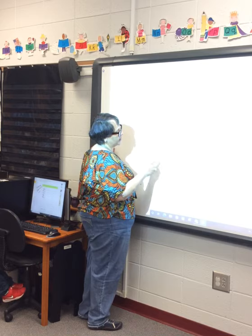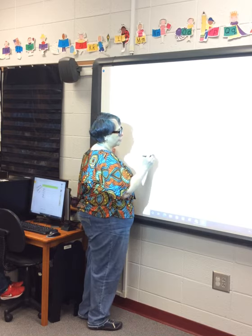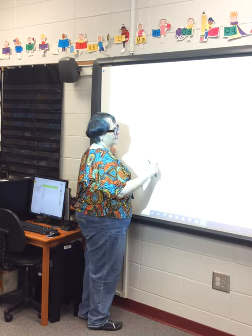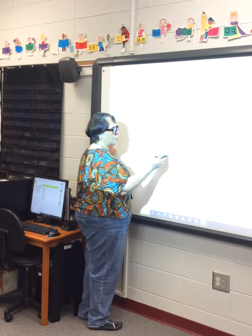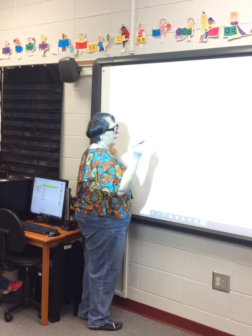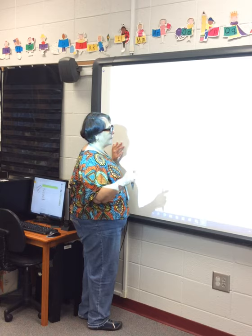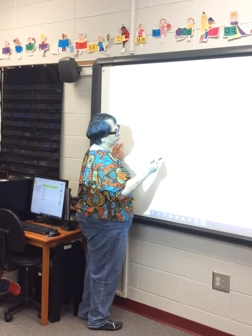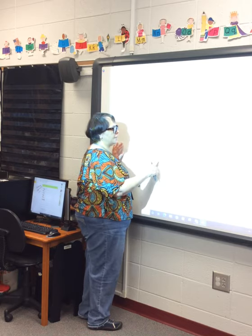Nine minus six — what are you starting with? Nine — one, two, three, four, five, six, seven, eight, nine. Minus six: take away six, X out six — one, two, three, four, five, six. Count how many you have left that don't have an X, and write that number in the blue box: one, two, three. So nine minus six is equal to three.